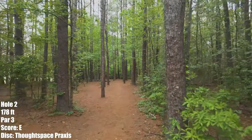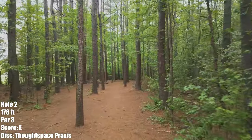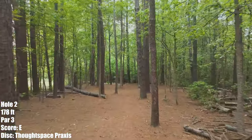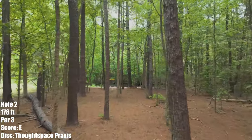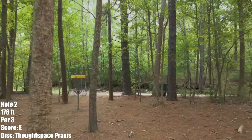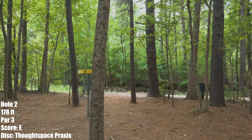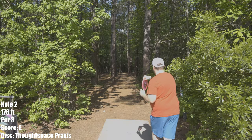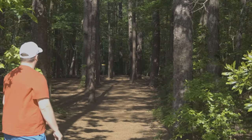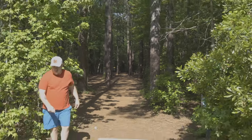Hole 2 is just 178 feet, but look at what you've got to navigate through. The up-the-gut route is very tight — you can see I had trouble not hitting the tree with my drone on this footage. There is a left lane for righty flickers and lefty backhands, but it's really tight. I'm taking a practice right up the middle. I don't like the height, but I love the line. Gave myself a chance for bird here, about 30 out.